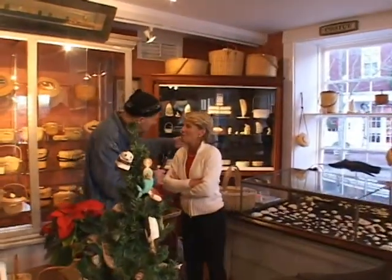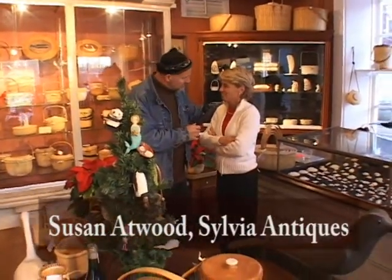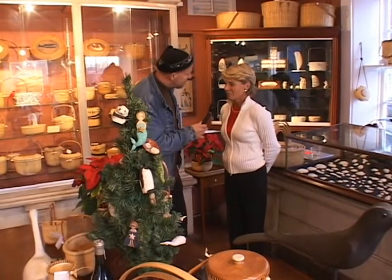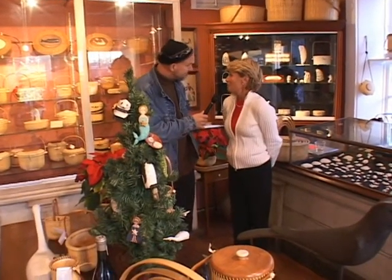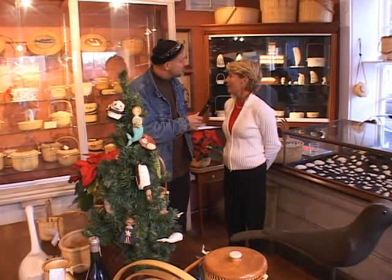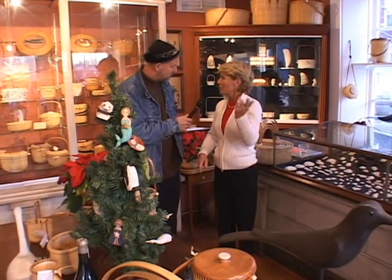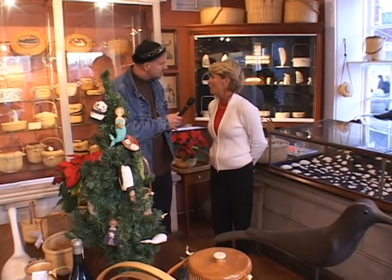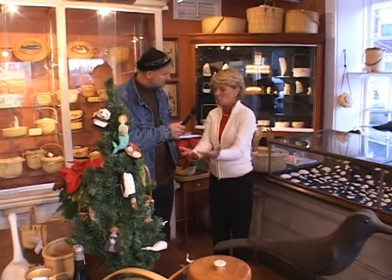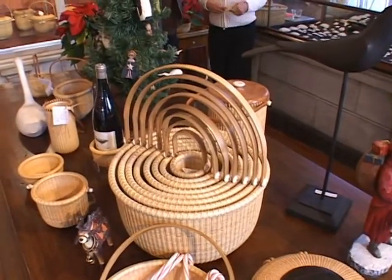So what is your name? Susan Atwood. I'm Gino. Nice to meet you, Susan. Tell us a little bit about the history of the lightship basket. Well, the baskets were first woven on board a light ship that was docked out in the harbor. And the men wove these in between their duties, keeping the lights on in the light ships.